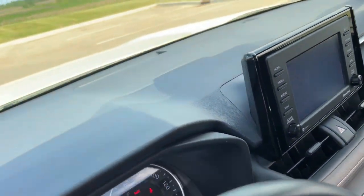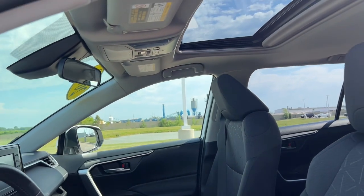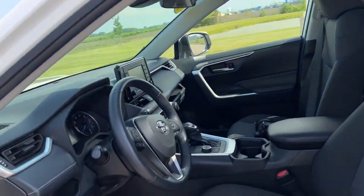It is an all-wheel drive vehicle too, so that is perfect for the Midwestern winters. Sunroof as you can see there.